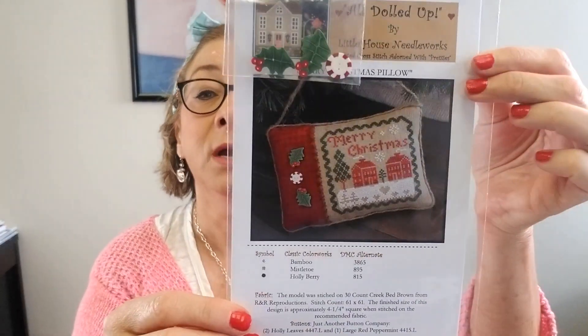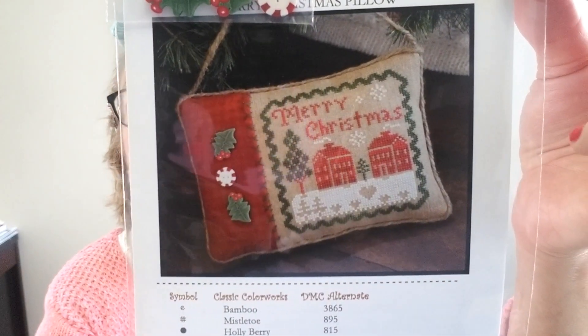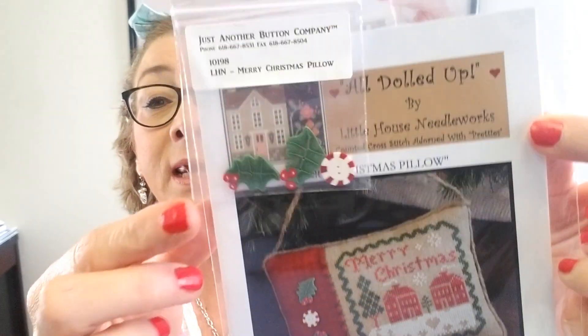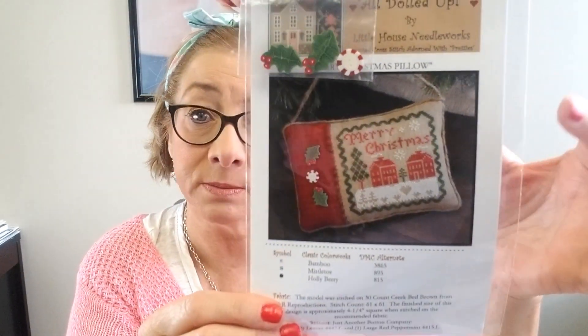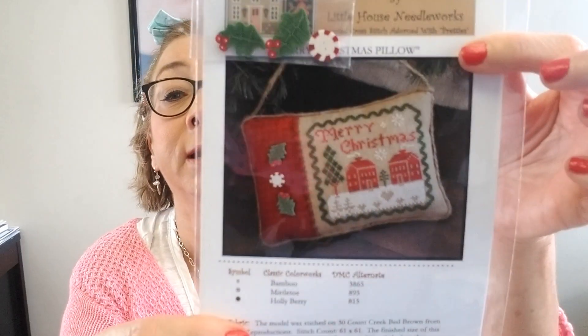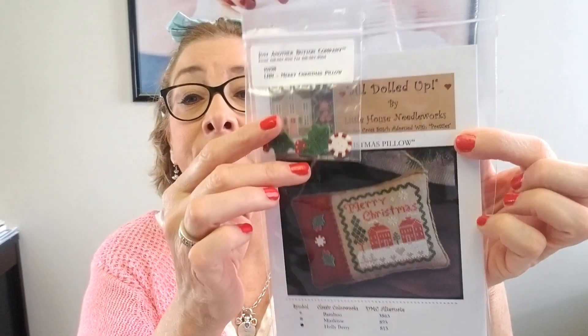This is something I put together — this is Little House Needleworks Merry Christmas Pillow. I just saw this randomly as I was going through my distributor site and fell in love with this cute little Christmas pillow, so I went ahead and grabbed a bunch for the shop. I got the buttons as well. If you're thinking ahead to Christmas gifts, making up little ornaments maybe for a friend or for your own tree — isn't this a cute little stitch? You can grab that, and the buttons are attached.